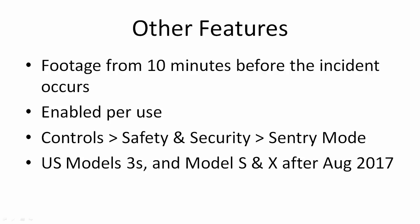Some of the other features of Sentry Mode: it will show you footage from 10 minutes before the incident occurs, so that means it's been recording the entire time if you enable it. That probably uses more battery, so that's why you need to enable it per use. You just go to the safety and security settings and enable Sentry Mode — it's pretty simple to do each time. But you probably don't want it wasting the battery all the time without knowing, like if it's always activated.